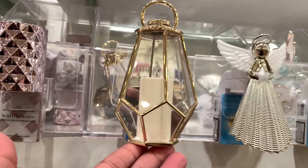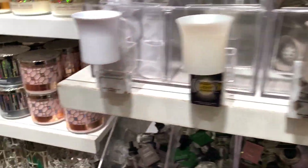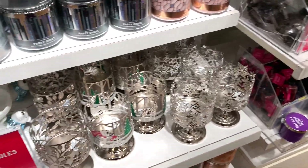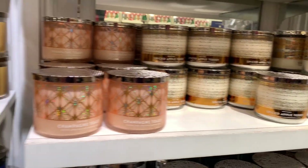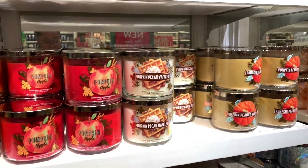I just love the wallflowers at Bath and Body Works, but I also love the wallflower holders — they are just so cute. Look at these candle holders as well. I'm definitely holding off on getting candles because the candle sale is December 7th, but it doesn't hurt to sniff while they're here.